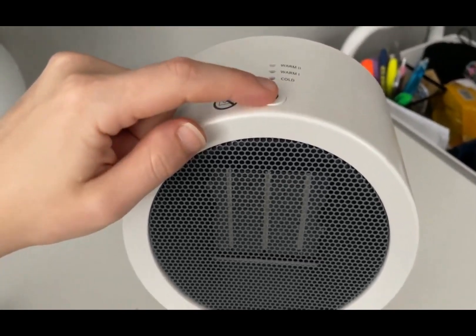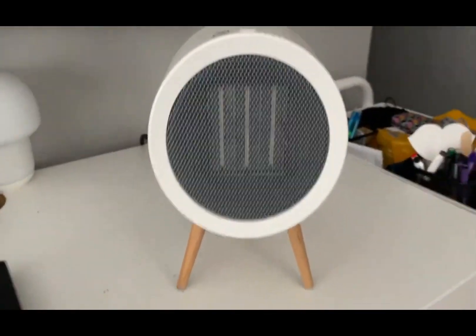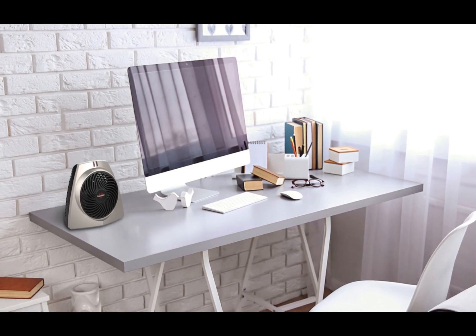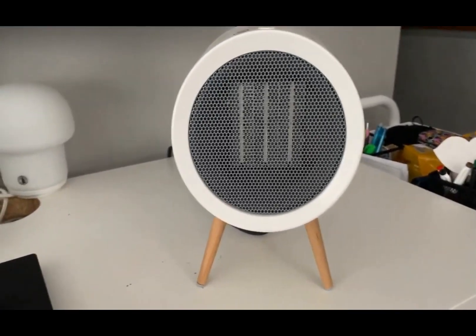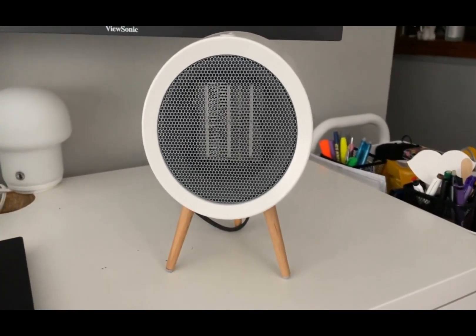Whether you need to warm up your workspace during the winter months or add some extra comfort to your living space, the F-Easy Space Heater is the perfect companion. Say goodbye to chilly days and embrace the warmth and coziness that this reliable space heater provides.